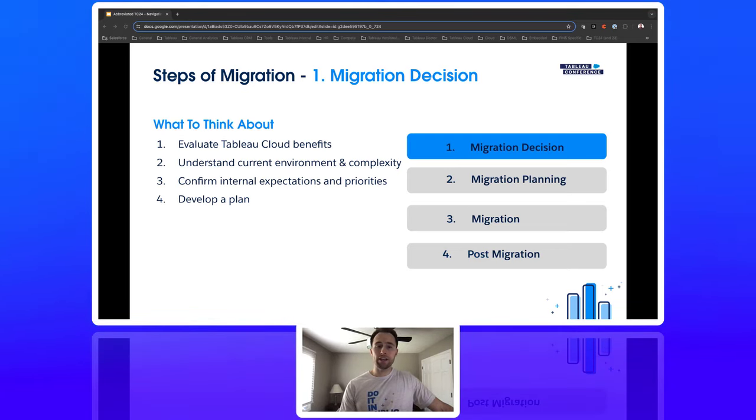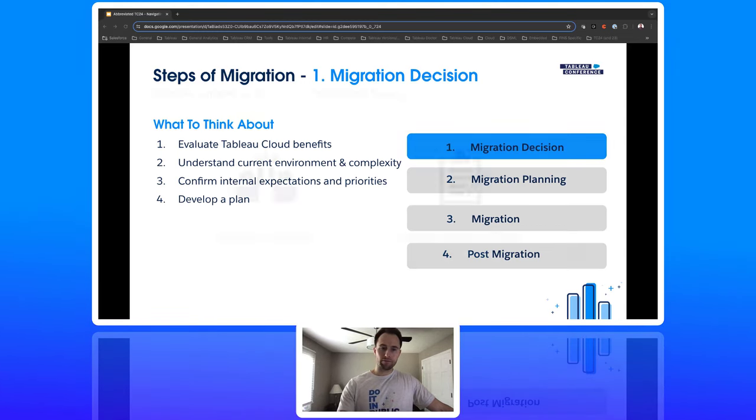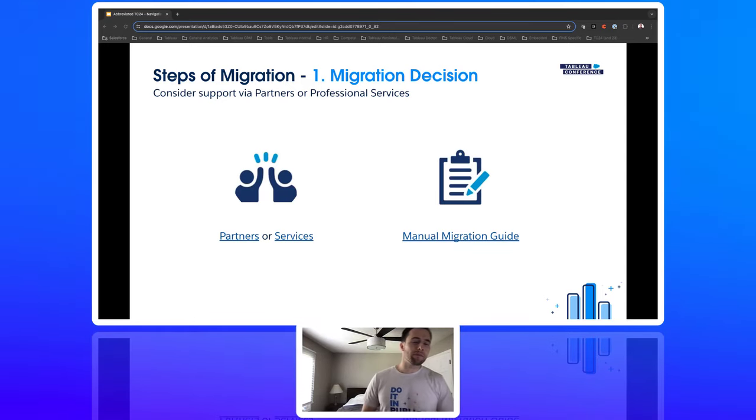Develop a plan. As a best practice, we strongly, strongly, strongly recommend leveraging a partner or professional services for the migration. Cloud migrations can be complex — the larger the organization, usually the more complex it gets. When customers try this on their own, timelines and costs tend to expand. We also have a manual migration guide, which is intended for smaller organizations, roughly 50 to 100 users, and is linked in our documentation.